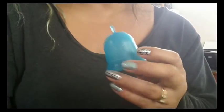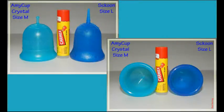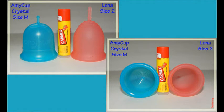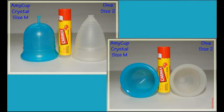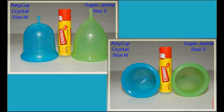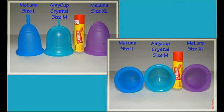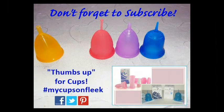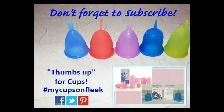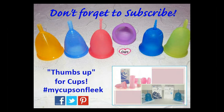Until I see you next time, take care! If you're interested in more menstrual cup information, cup vs. cup comparisons, or personal reviews, please check out my channel, give my videos a thumbs up, and don't forget to subscribe. Until next time, thanks for watching!